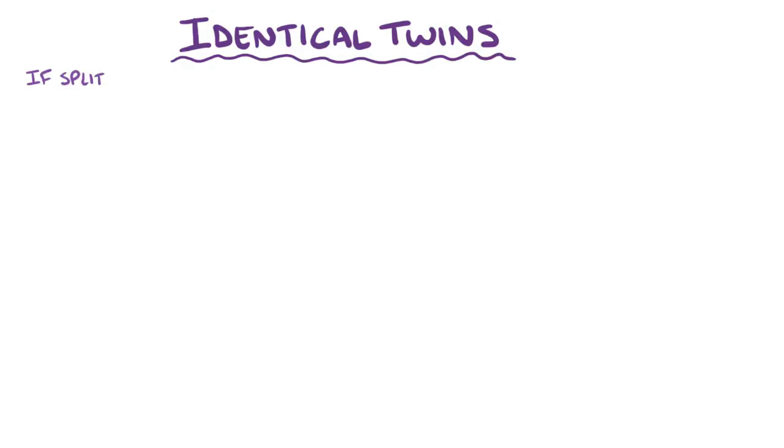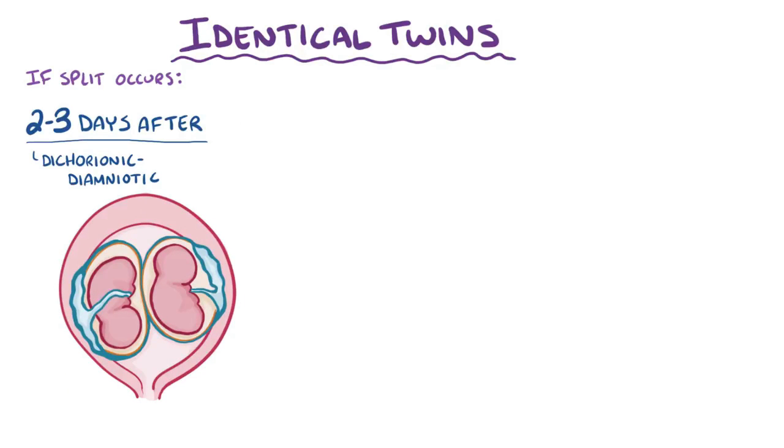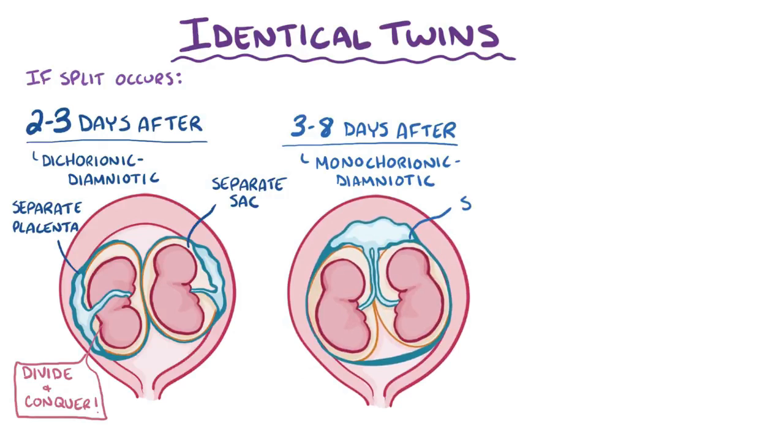If the split happens within two or three days following fertilization, the twins are known as dichorionic-diamniotic, meaning they develop completely separately from each other, receiving nutrients from separate placentas and swimming around in their own amniotic sacs. If the embryo divides between three and eight days following fertilization, the twins are monochorionic-diamniotic, which means the trophoblast is already differentiated, so they'll share a single placenta, but the umbilical cords will feed into two different amniotic sacs.